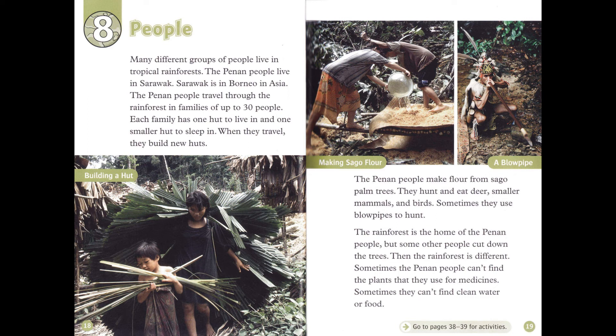But some other people cut down the trees, and then the rainforest is different. Sometimes the Penan people can't find the plants that they use for medicines. Sometimes they can't find clean water or food.